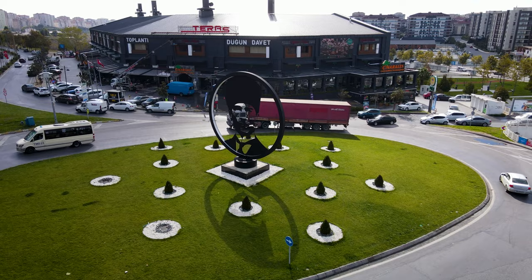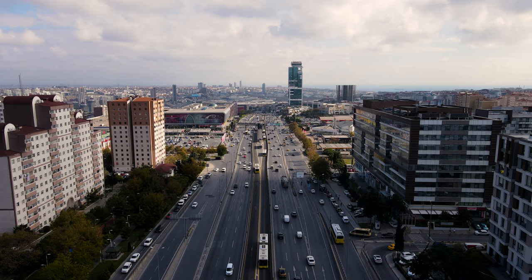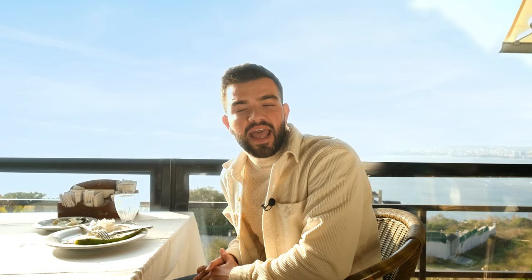There are 12 shopping malls, 16 public hospitals and health centers, 12 private hospitals and many educational institutions. Transportation is available through the E5 and TEM highways, bus and metro bus.